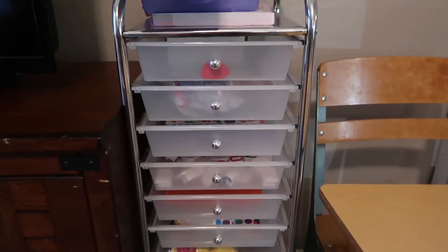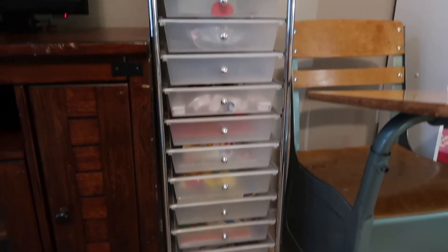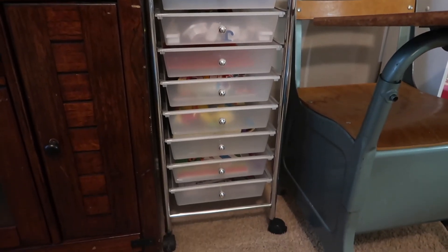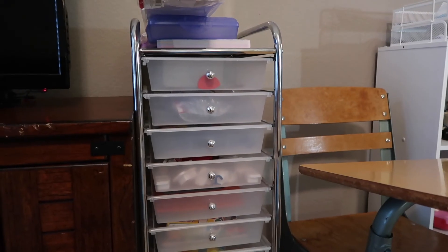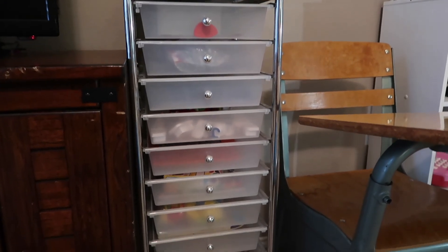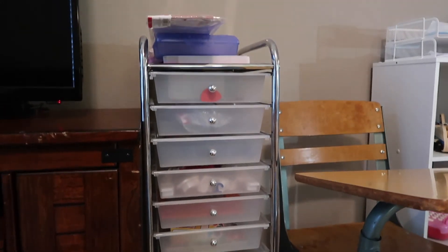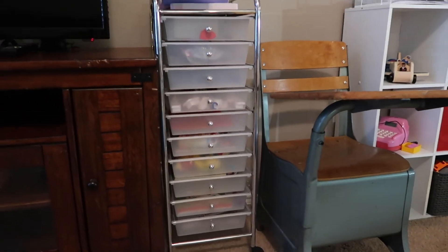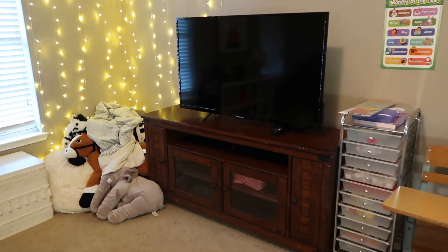Then we come over here and I have some busy boxes. These contain small parts and paints and finger paints and that sort of stuff, so they're a little bit more concealed and the drawers are actually kind of hard for him to open. I got this cart at Michael's — I believe it was $30 — and I had it in my craft room, so I moved it up here and it's perfect for toddler busy boxes. I will do a video on that if you'd like, so you can see some of the ideas I came up with.